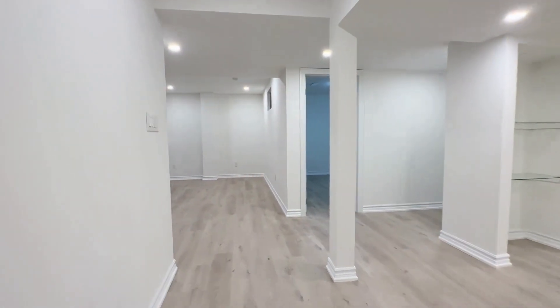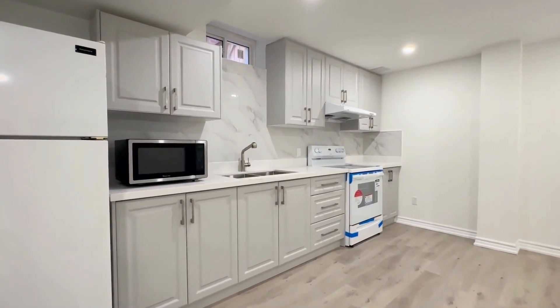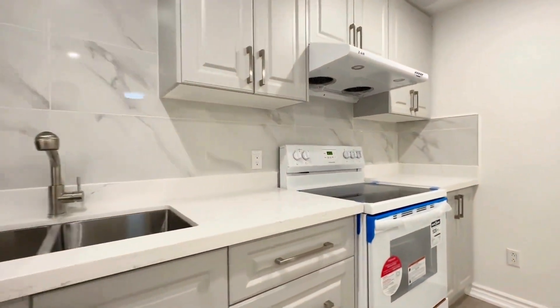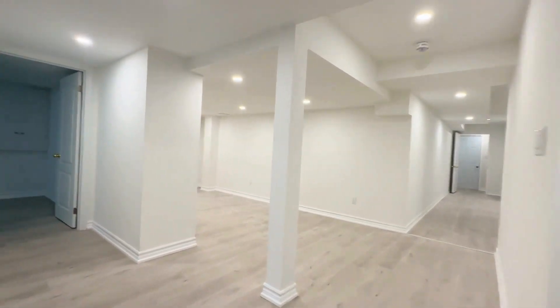On my left over here we have our kitchen. It's an eat-in kitchen — you can put a dining table on this side. You have your fridge, stove, as well as a microwave, beautiful quartz countertop, deep double sinks, and a beautiful backsplash as well. Everything is newly done and absolutely brand new. Again you have this beautiful vinyl plank flooring.